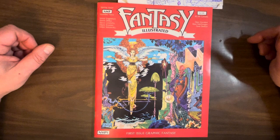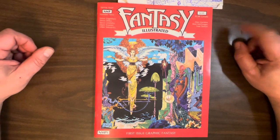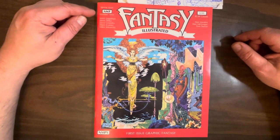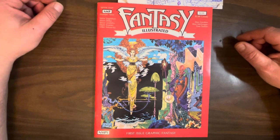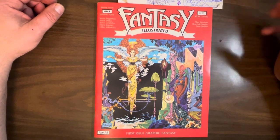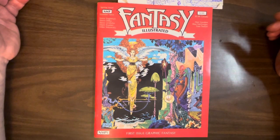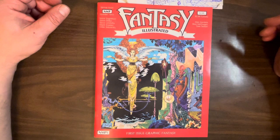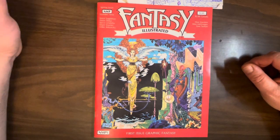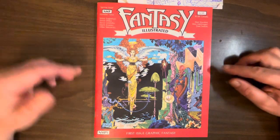Today we're going to be looking at Fantasy Illustrated, an anthology published in 1982 from New Media Publishing. They were a comic book distributor, and just like Capital Comics and Pacific, they decided to start making their own comics. NMP weren't nearly as successful — they only had a handful of publications come out. This was one of them.